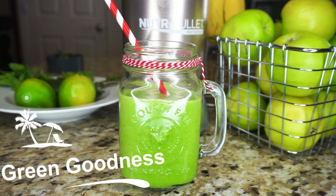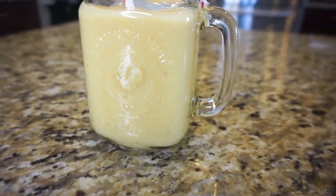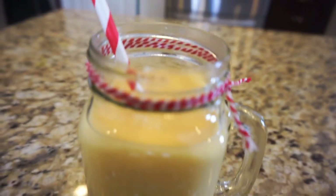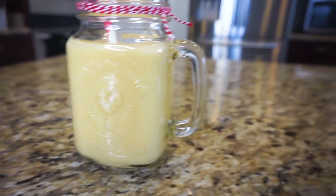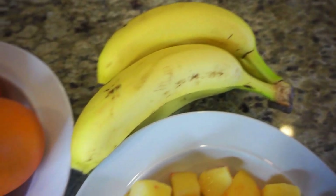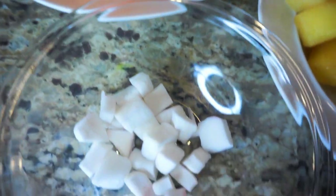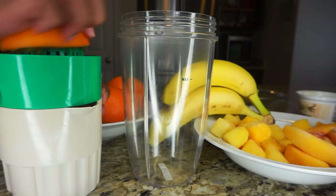Next up is my energy boosting smoothie. I love these smoothies on days where I'm feeling sluggish — it's absolutely delicious. The ingredients I use are frozen peaches, pineapples, banana, oranges, and coconut — and I like my coconut to be frozen — and yogurt.